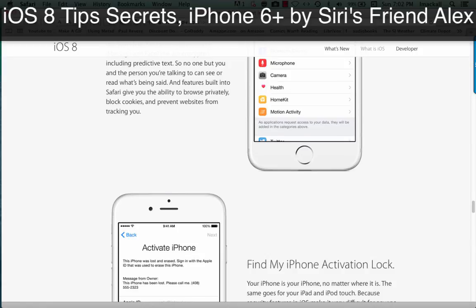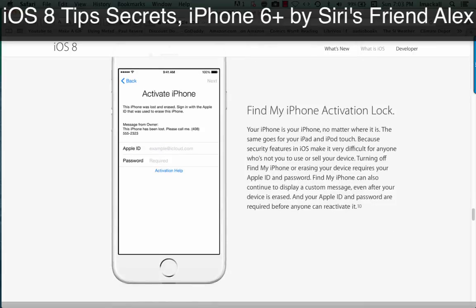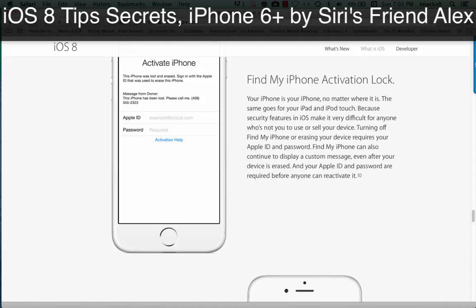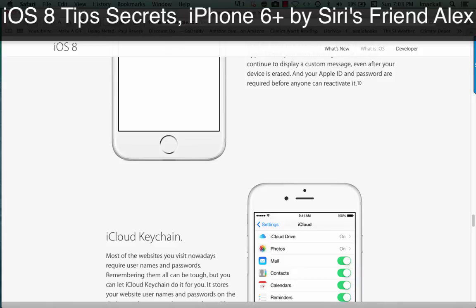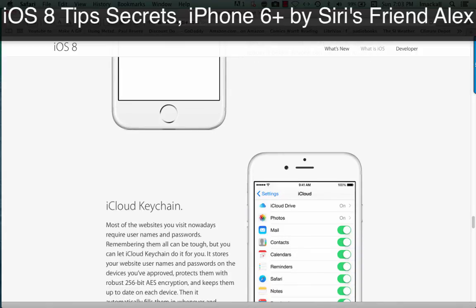Find My iPhone Activation Lock. Your iPhone is your iPhone, no matter where it is — the same goes for your iPad and iPod Touch. Security features in iOS make it very difficult for anyone who's not you to use or sell your device. Turning off Find My iPhone or erasing your device requires your Apple ID and password. Find My iPhone can also continue to display a custom message even after your device is erased, and your Apple ID and password are required before anyone can reactivate.